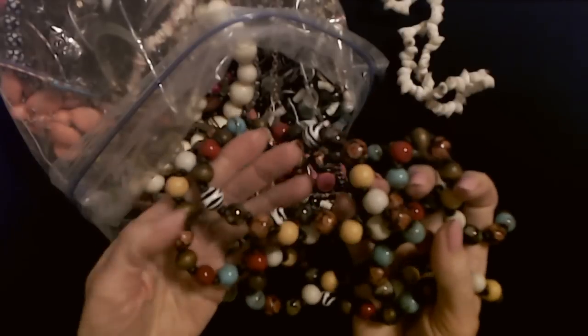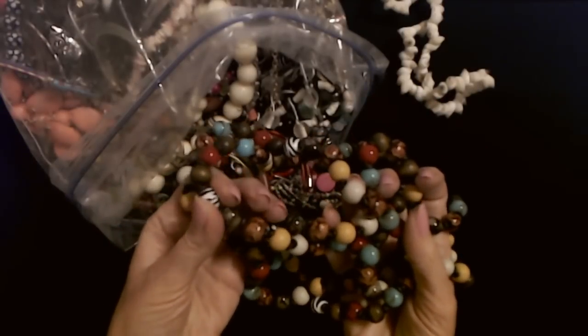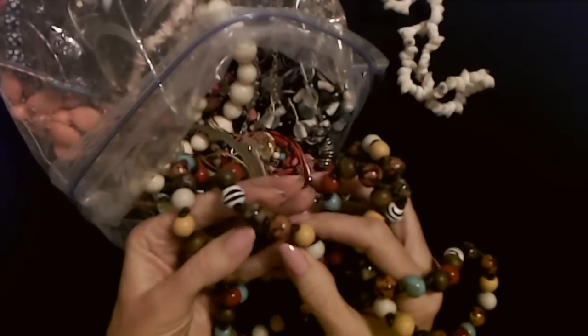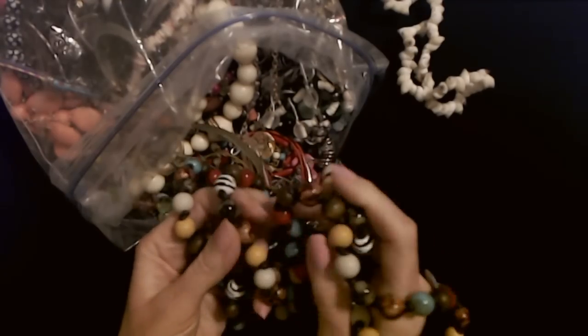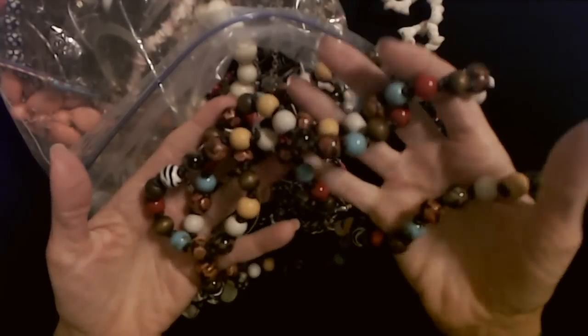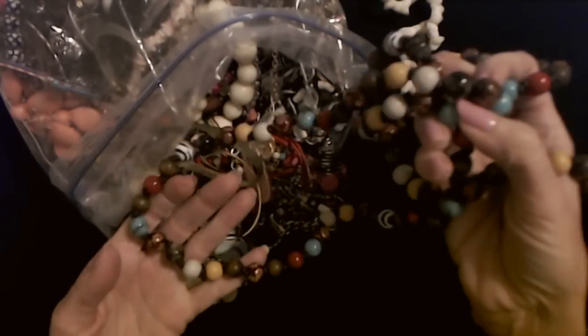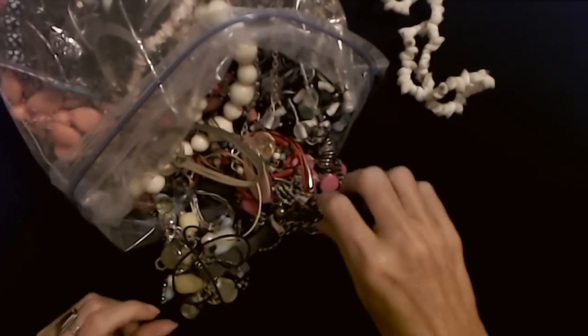This is gorgeous — look at this. We have these black and white striped beads like zebra stripes, and these are pretty little plastic beads here. Oh no, that's a wooden bead — it has little flowers painted on it. Oh, that's so pretty. I'm going to hang on to that because I really love this necklace.